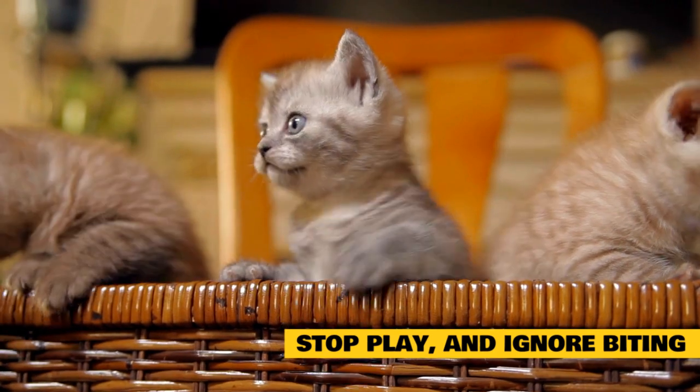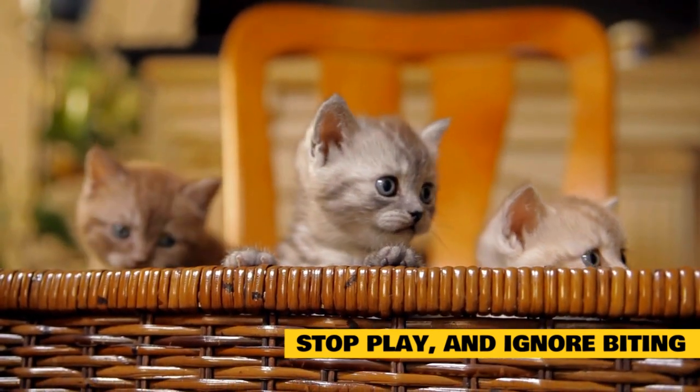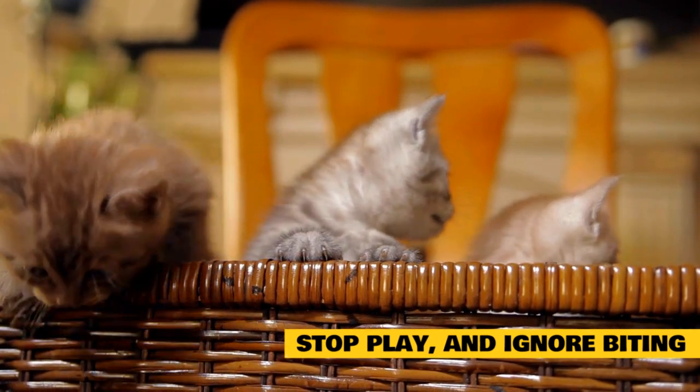It is best to teach this while your cat is still a kitten, as they are still in a learning phase of development. For adult cats, this method works best with affectionate kitties who will miss your attention.